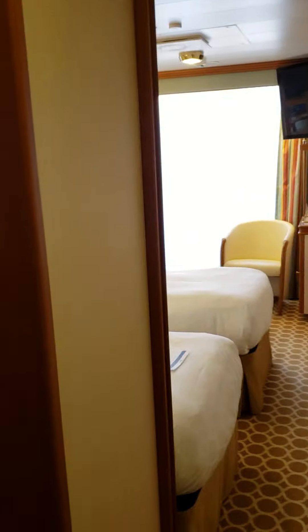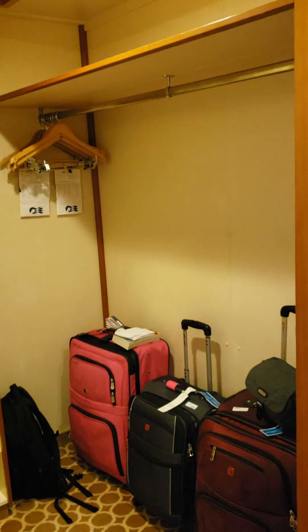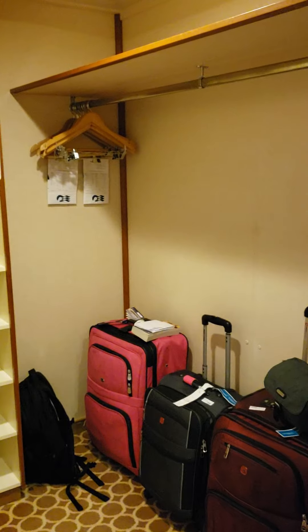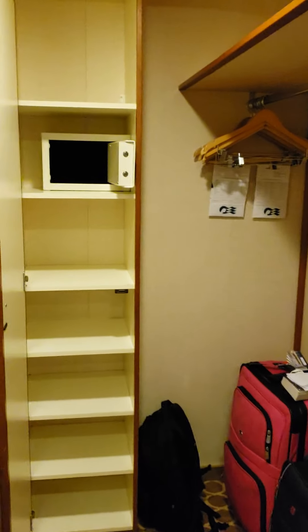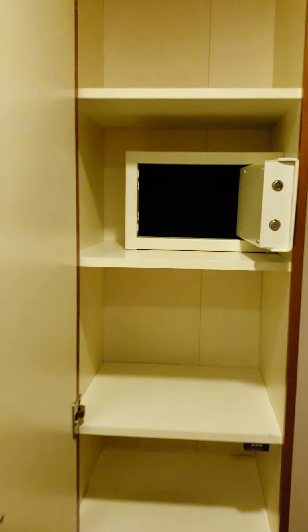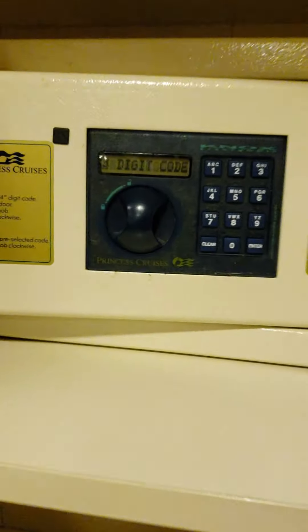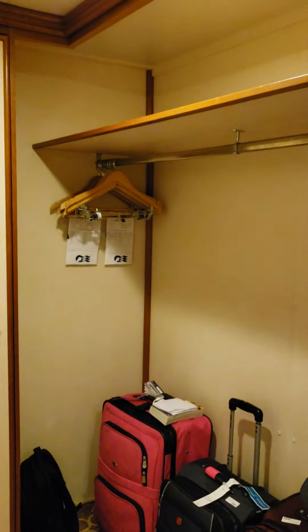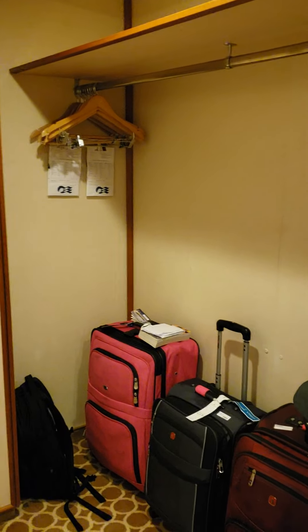We are in a balcony room. When you walk in, going to the left is like a walk-in closet, but that's where the door to the bathroom is as well. You have the safe.